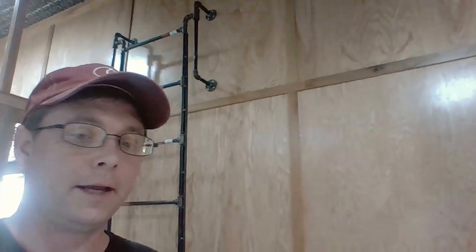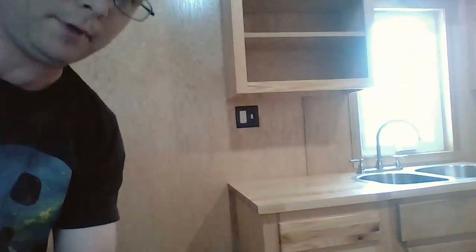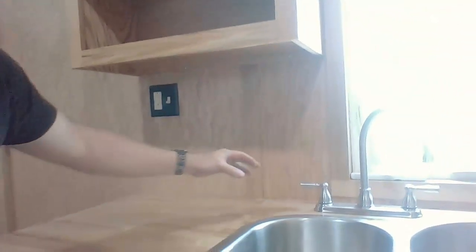I'm standing here inside the main area as you walk in the door. Behind me is the sink with the cabinets and everything, and then we have the upper cabinets. I have a light set up above the sink, and we do have running water in here.